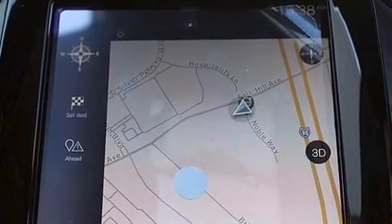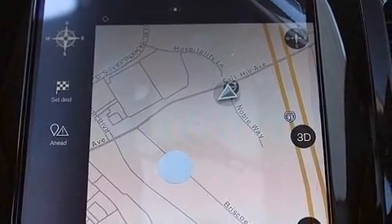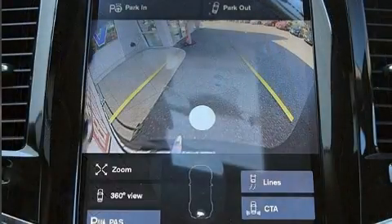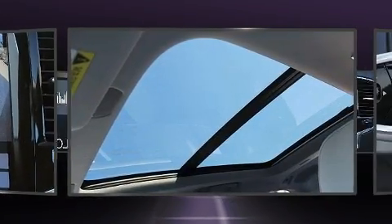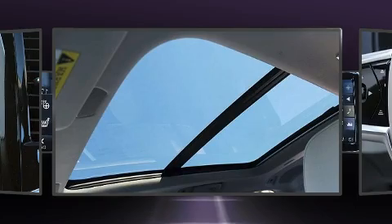Volvo prioritized handling and performance with features such as a power seat, a trip computer, an automatic dimming rearview mirror, automatic temperature control, and turn signal indicator mirrors.